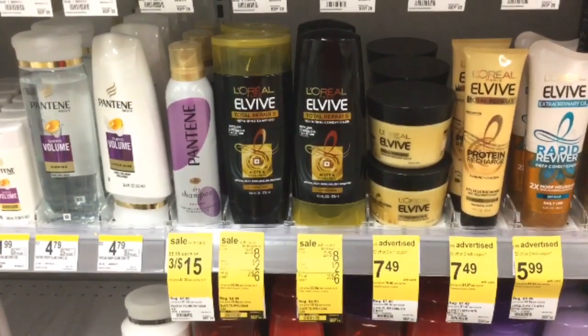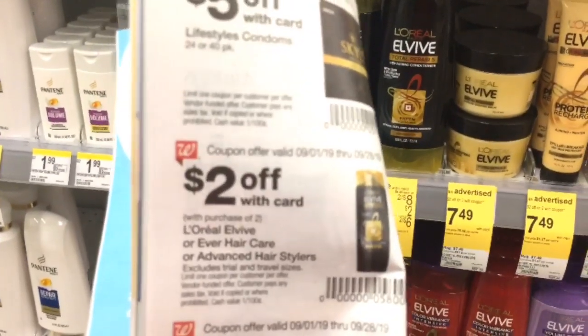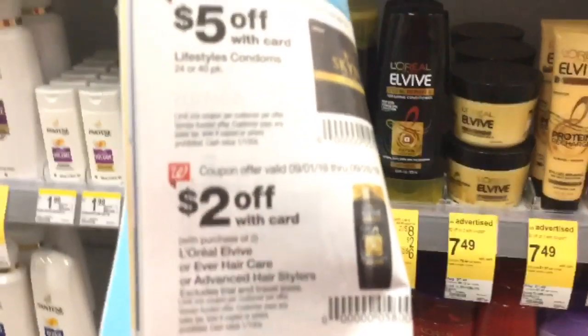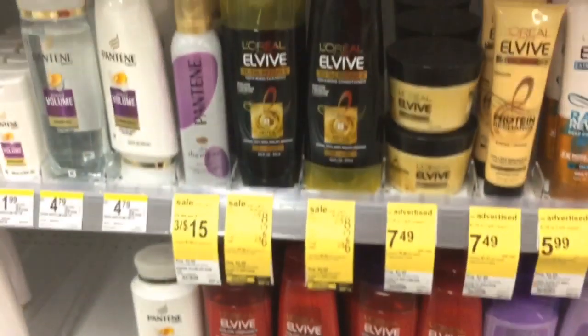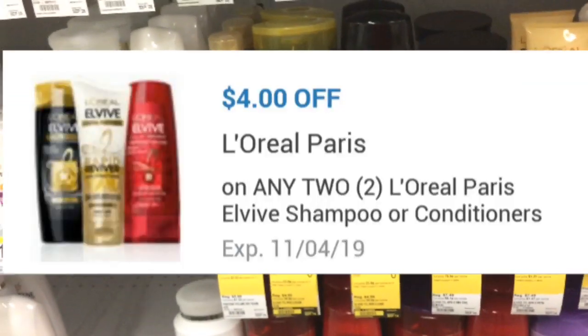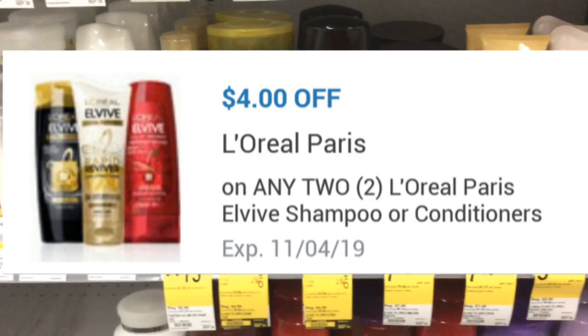The next thing you want to pick up are two of the L'Oreal L-Vive. They're on sale this week for $8. There's a $2 coupon in the IVC coupon booklet on page 20 that deducts $2 off two. We also have a digital coupon — I have one that takes off $4 off two, but you might have one that takes off $3 off two.